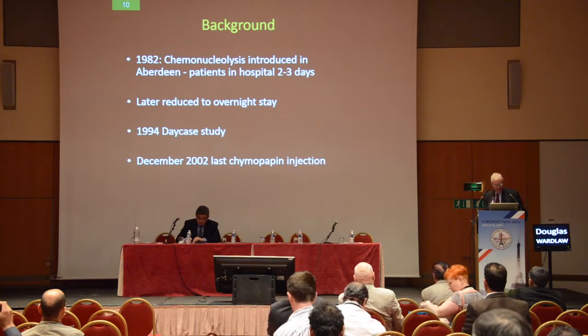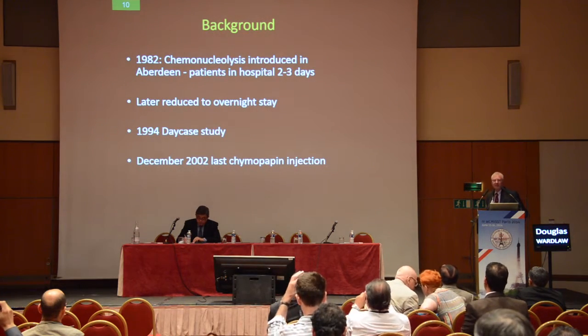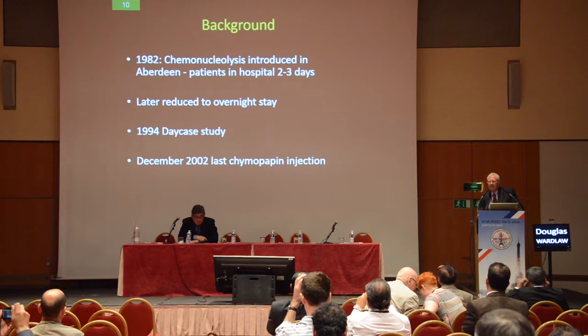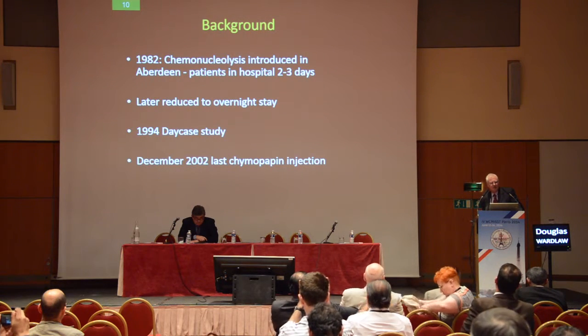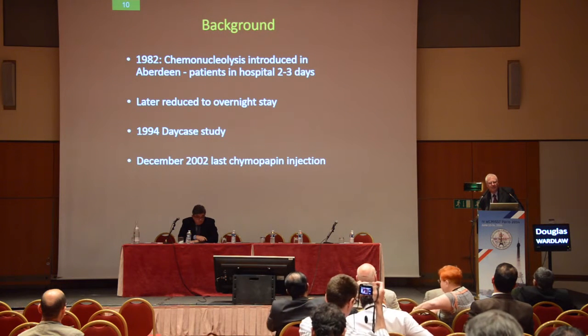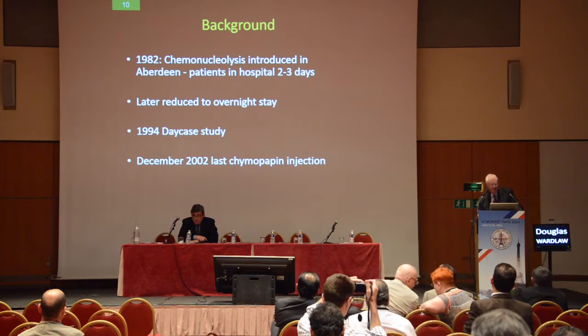December 9, 2002 was the last chymopapain injection that I did. You're probably wondering why I'm talking about it, but I think it's important to talk about chymopapain chemonucleolysis because there's a strong move afoot to bring it back onto the market and make it available again, and I think that would be a very good thing for our patients.